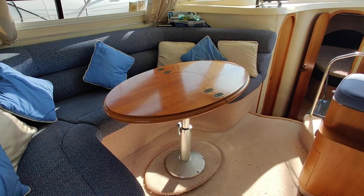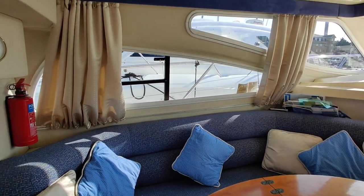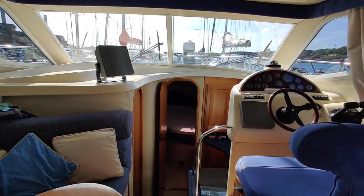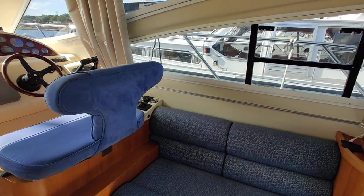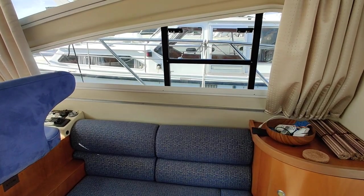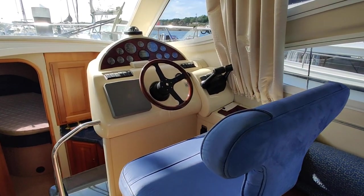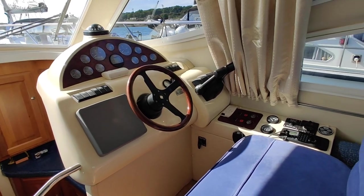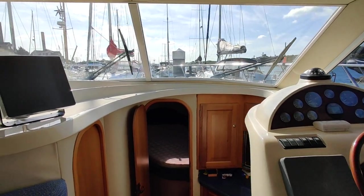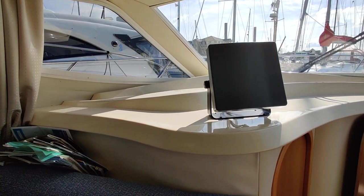There's a nice table there that folds down to make a coffee table. It's nice and light and bright. Looking around the saloon area, on the starboard side you've got another seating area, a nice cabinet with glass storage towards the helm. There's nice Alcantara upholstery on the helm seat, everything laid out for easy reach with good visibility, and a navigation area with chart storage.